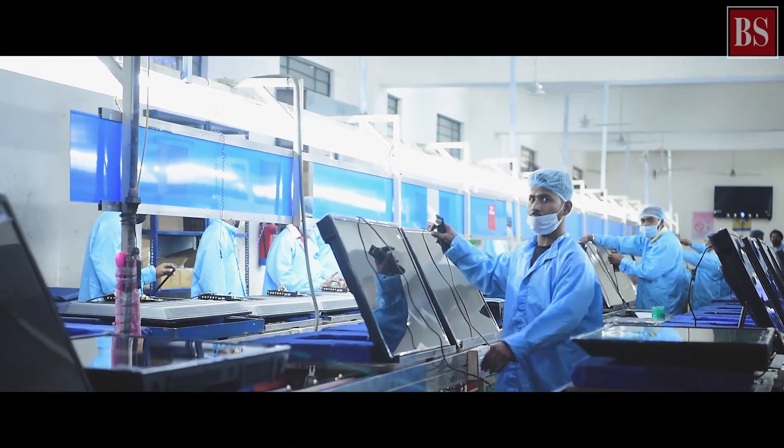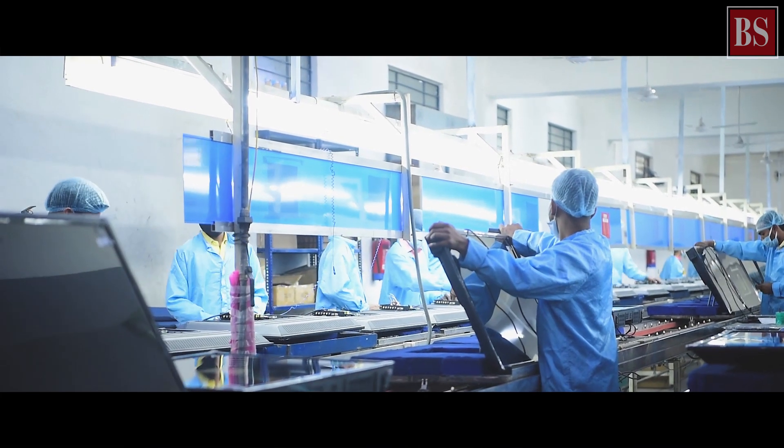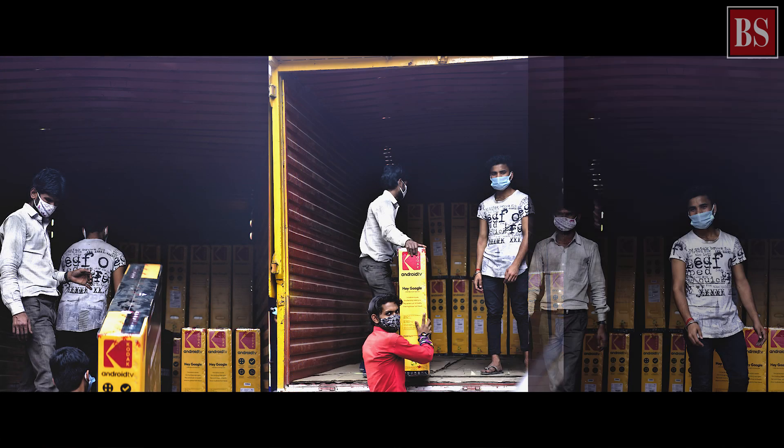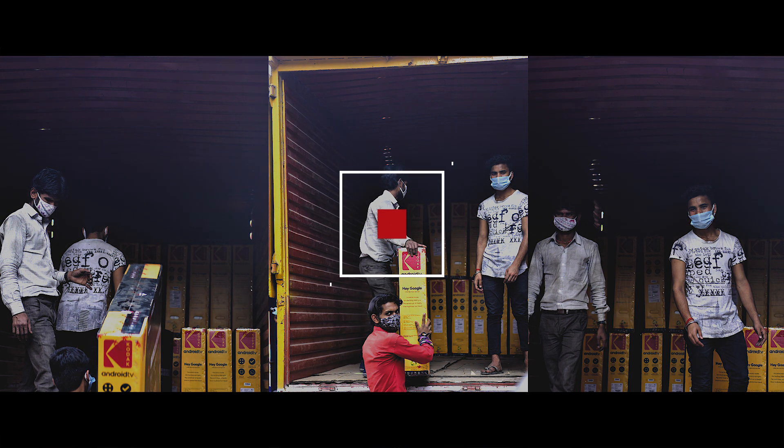After COVID, we are now moving towards automation. You can see that only those parts where human intervention is required are being processed manually. In future, in our new plant, a lot of robotic automation will be there.